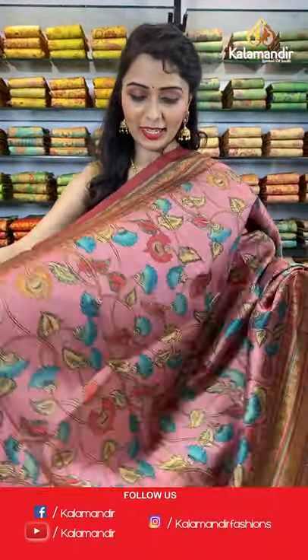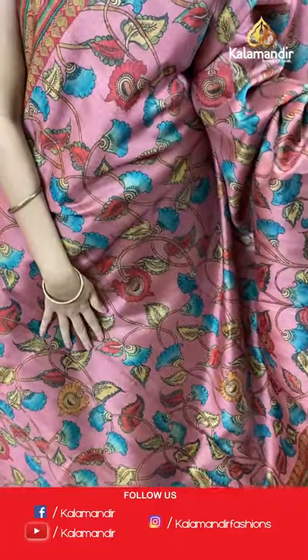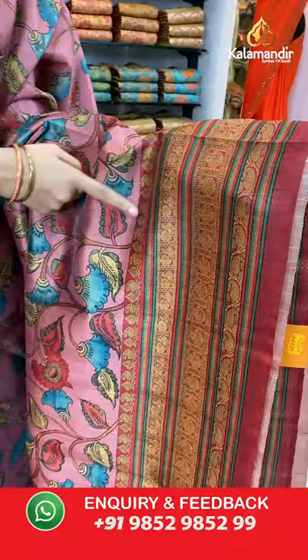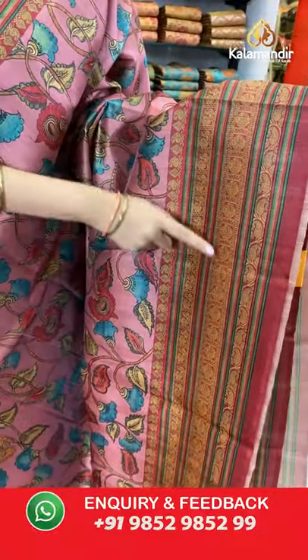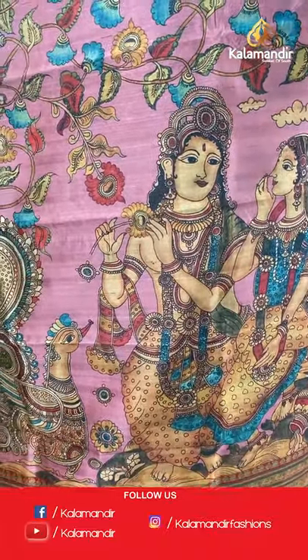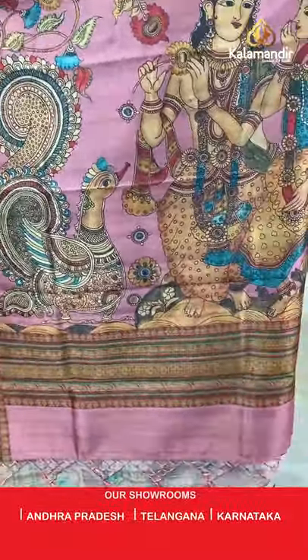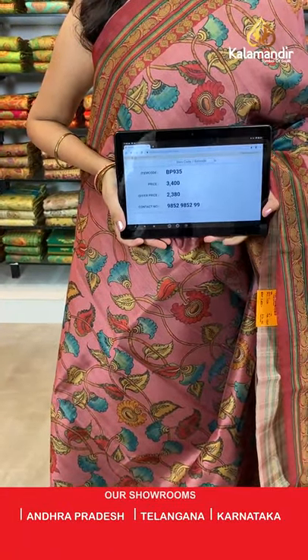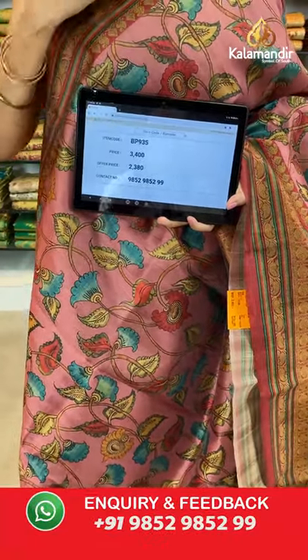Welcome back ladies. Next is a light pink color saree. All over the body we have got multicolored kalamkari print design. Coming to the border we have got paisleys, peacocks, rudraksha booties and mango booties design. The beautiful printed pallu features goddess and peacock motifs. Tassels in pink color, paired with a printed blouse along with the border. Light pink and maroon color combination. Saree code BP935, actual price 3400, offer price 2380. Take a screenshot and share on WhatsApp.